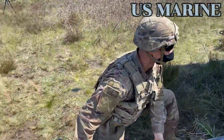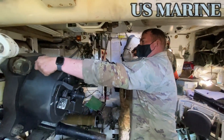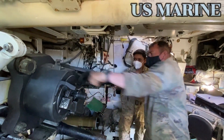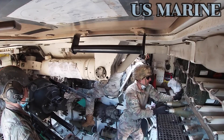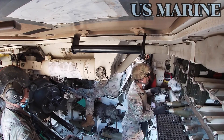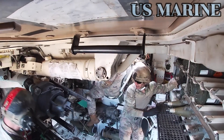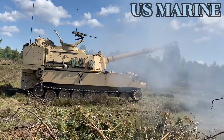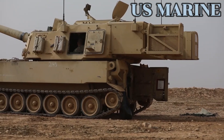The M109 has a crew of four: the section chief commander, the driver, the gunner, and the ammunition handler loader. The chief or gunner aims the cannon left or right deflection and up and down quadrant. The British Army replaced its M109s with the AS90, and several European armed forces have or are currently replacing older M109s with the German PzH 2000.